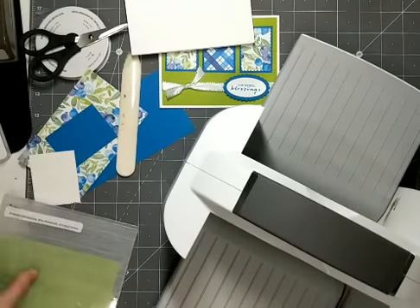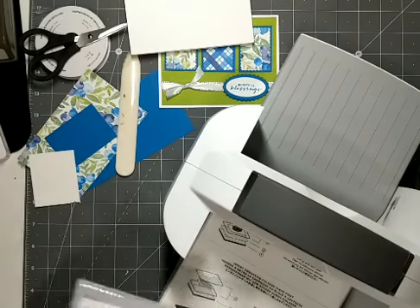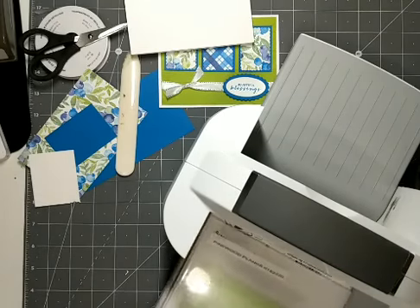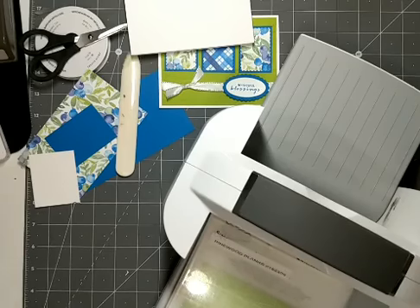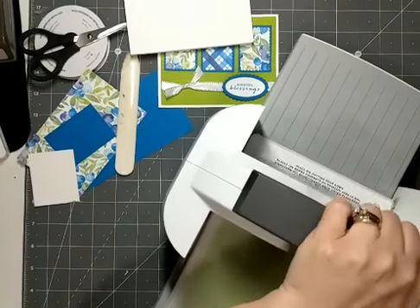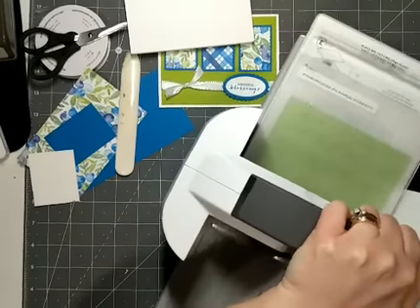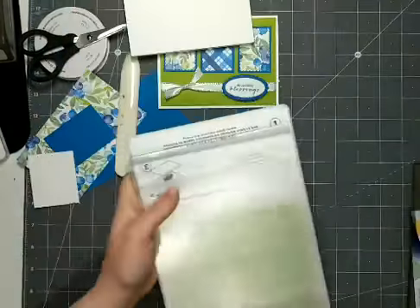I've got my big Stampin' Cut and Emboss machine because this folder is too big for the mini. I'm using my base plate and then one of the clear plates on top, and I'm just going to crank that through.